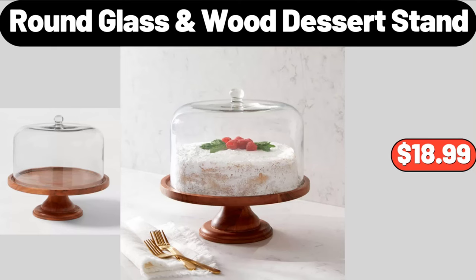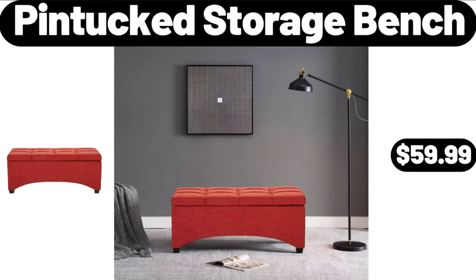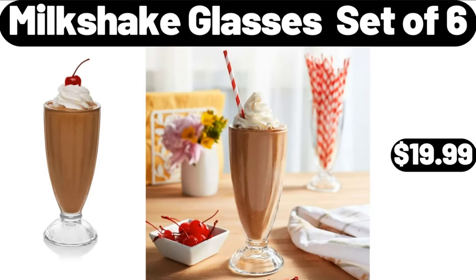Round Glass Wood Dessert Stand, $18.99. Pintuck Storage Bench, $59.99. Milkshake Glasses Set of 6, $19.99.